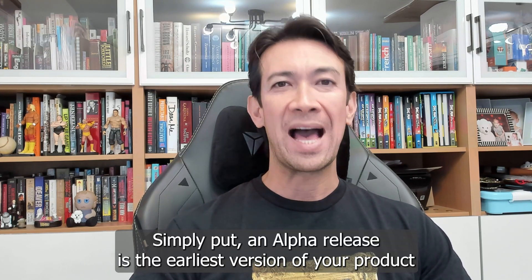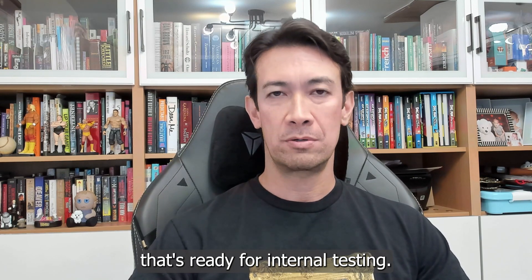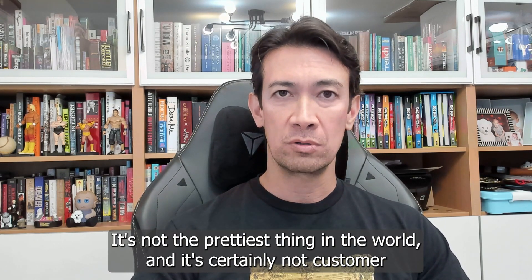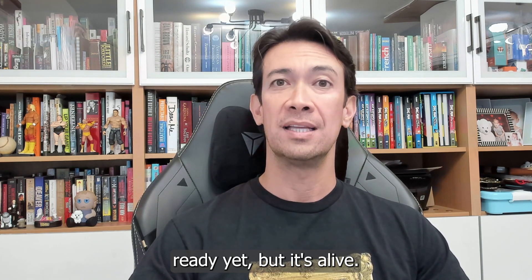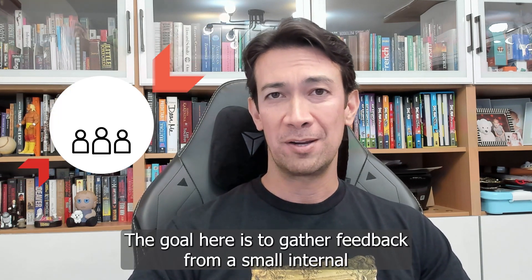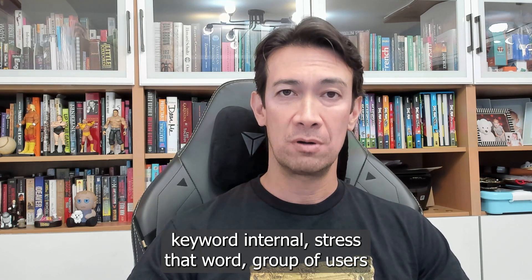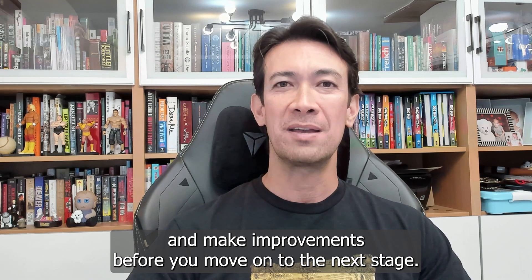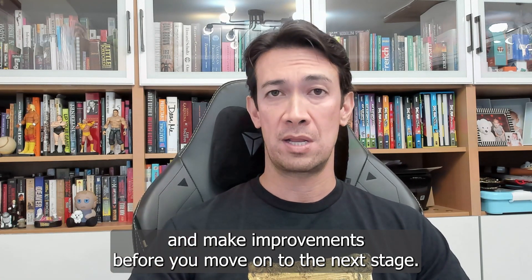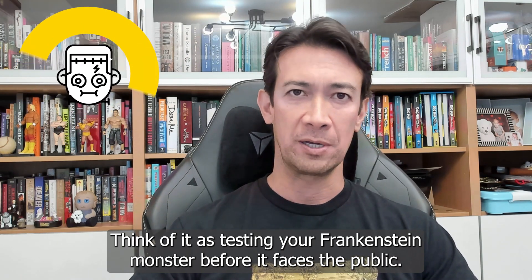Simply put, an alpha release is the earliest version of your product that's ready for internal testing. It's not the prettiest thing in the world, and it's certainly not customer ready yet, but it's alive. The goal here is to gather feedback from a small internal group of users and make improvements before you move on to the next stage. Think of it as testing your Frankenstein monster before it faces the public.